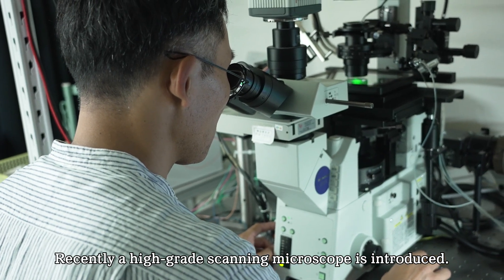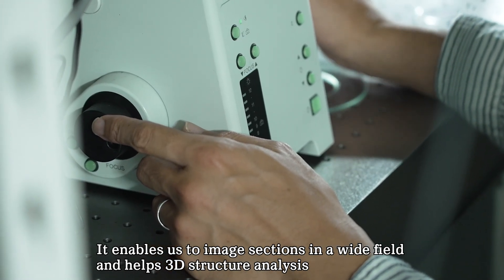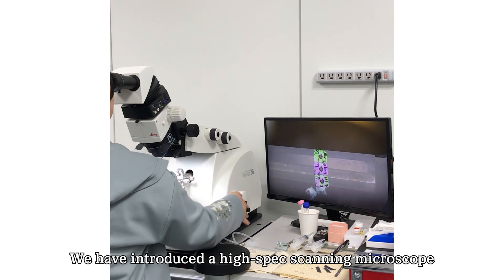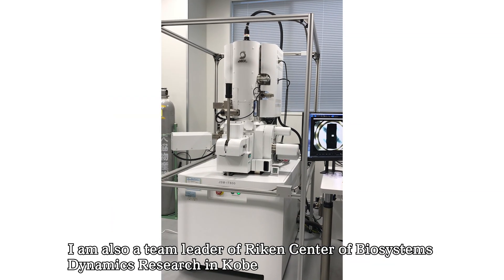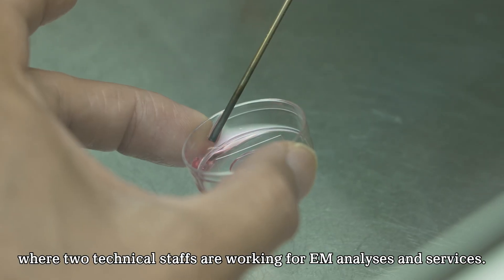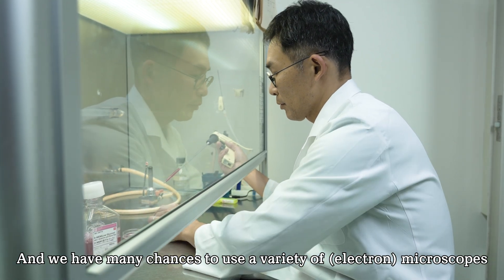Recently, a high-grade scanning microscope has been introduced. It enables us to image sections in a wide field and helps 3D structural analysis using serial sections. We have introduced a high-spec scanning microscope in a lab at the National Cerebral Cardiovascular Center in Osaka for communal use. I am also a team leader of the RIKEN Center of Biosystems Dynamics Research in Kobe, where two technical staffs work for electron microscopic analysis and services, and we have many chances to use a variety of microscopes with their help.